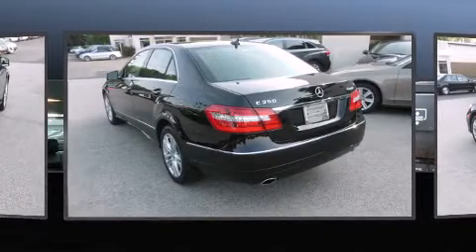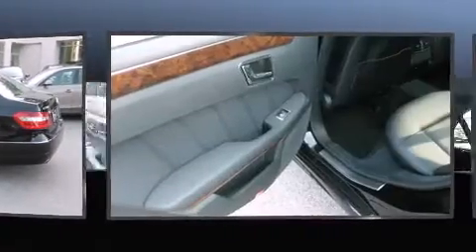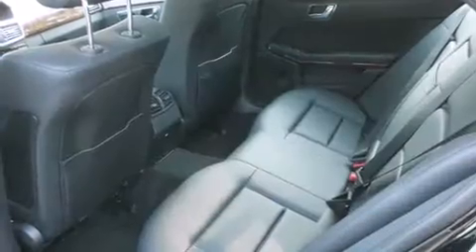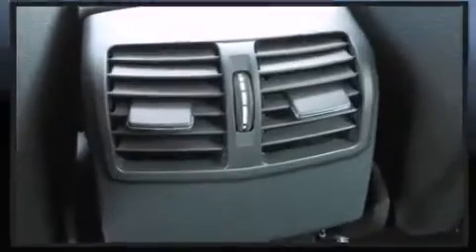Mercedes-Benz also prioritized safety and security by including dual front-impact airbags with occupant-sensing airbag, traction control, brake assist, anti-whiplash front head restraints, a security system, an emergency communication system, and four-wheel disc brakes with ABS.